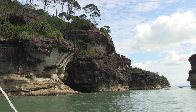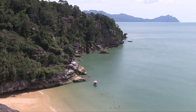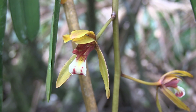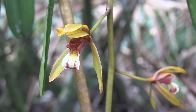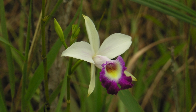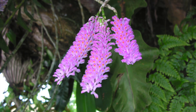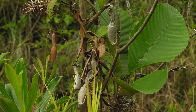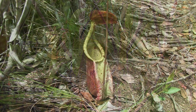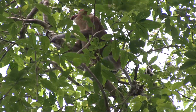First on our itinerary is a visit to the Bacau National Park by speedboat. Bacau is home to dry coastal heath forest, which is filled with spectacular orchids, as well as many carnivorous pitcher plants and beautiful proboscis monkeys.